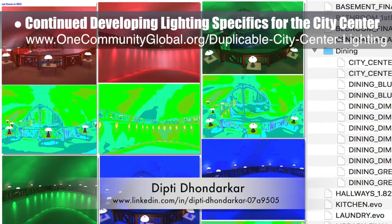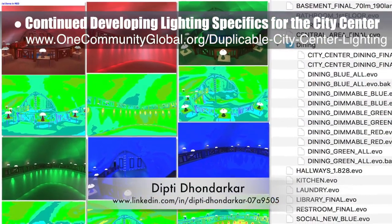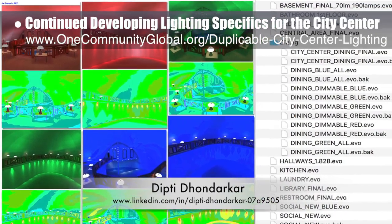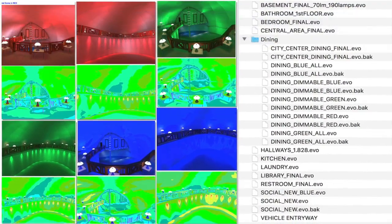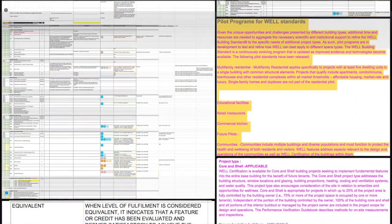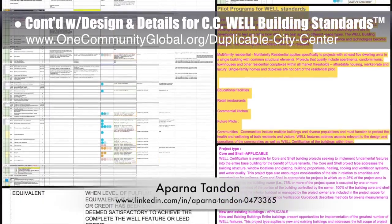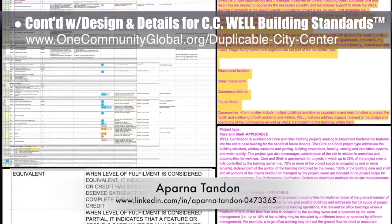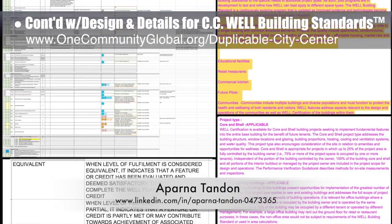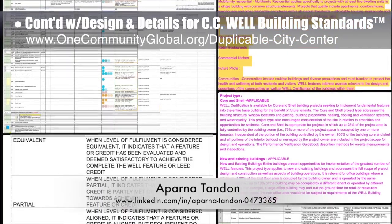This is Dipty's 100th week volunteering on this task. The focus this week was test rendering the social dome with different colored lights and organizing and providing all the final DIALux testing files. Aparna Tandin, architect, also continued with her second week helping with the design and evaluation details for applying the WELL Building Standards to the duplicable city center. This week's focus was researching our best approach for integration and then creating a WELL spreadsheet and checklist that includes LEED standards.